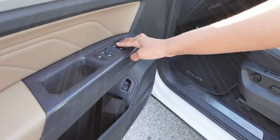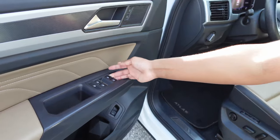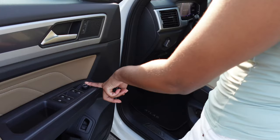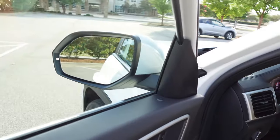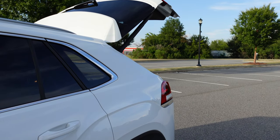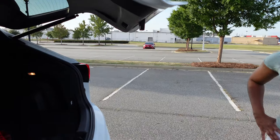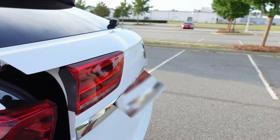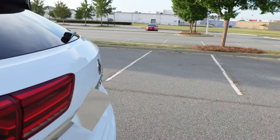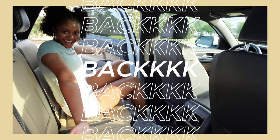Here on the driver's door we have the window controls — you can put them down or up. We have our mirrors and this button adjusts them. This button right here puts the trunk up, but it does not put it down, so I have to go close it manually.